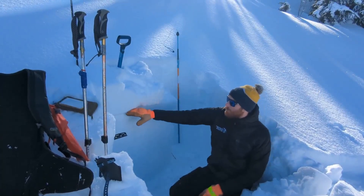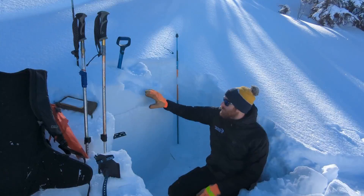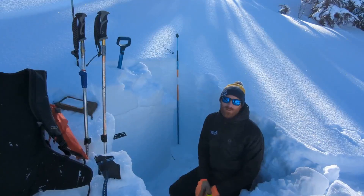Here we only got propagation partway across the weak layer, so that's kind of a good sign. Maybe the slab is not quite stiff enough to make an avalanche at this elevation, but up higher you might be more likely to find that.